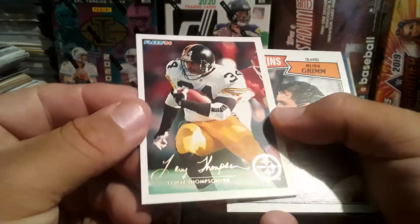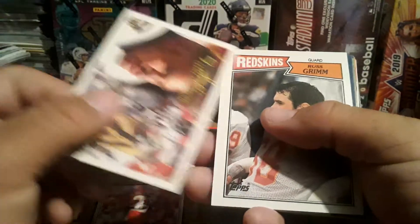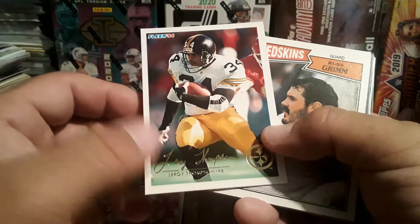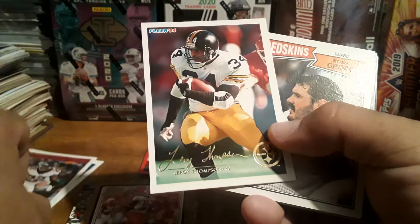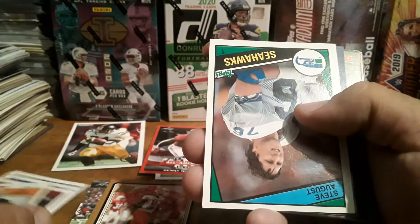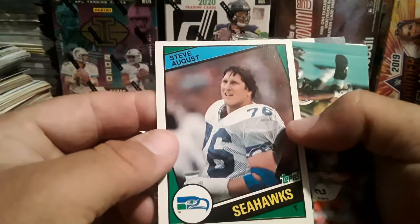Got a Leroy Thompson Fleer '94. I wonder if this is supposed to be like this, or if they're doing like what Upper Deck did with the silver and gold signatures from Collector's Choice. We got Russ Grimm and a Steve August.